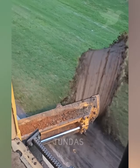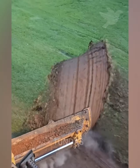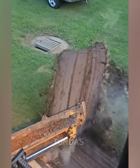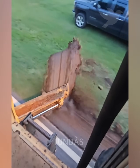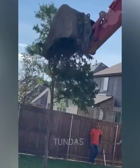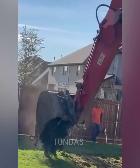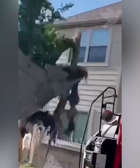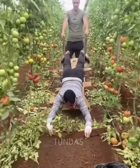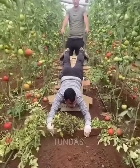A transport vehicle moves in the middle of a field and cuts off the top layer of the lawn with a special nozzle. One man pulls the other, who holds the boards, and moving together, they collect all the greenery from the garden on their way.